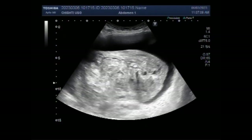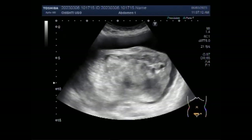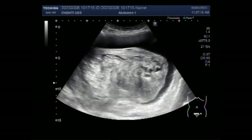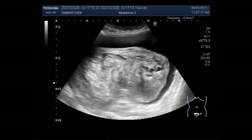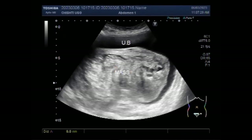Dear viewers, I hope you are all fine. This ultrasound video shows a large bladder growth which has invaded the ureter at the vesicoureteral junctions on both sides, and there is gross hydronephrosis with hydroureter on both sides. You can see the large mass — it is semi-solid to solid in consistency and quite large, measuring about 14.1 centimeters by 9.1 centimeters.